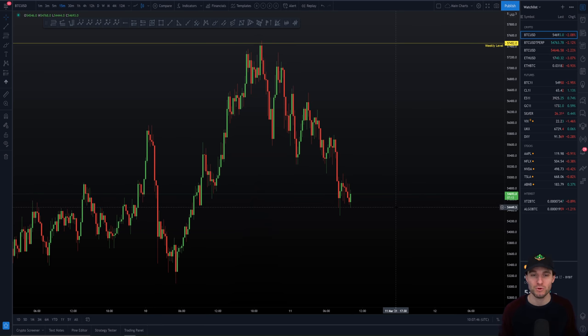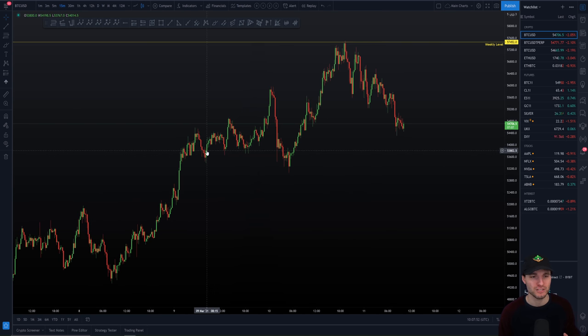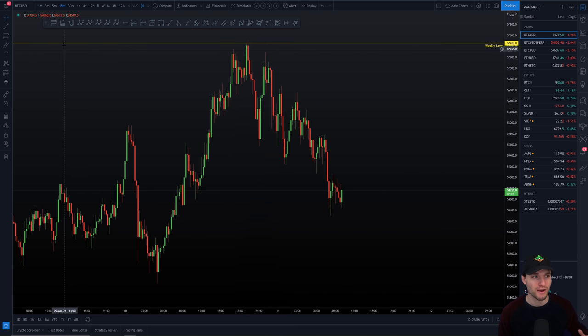You have pretty important support, in my opinion, of around $53,000–$54,000. Why? Because this was our last area of consolidation. This is where we have our major volume and we are also at the CC. Fibonacci from low to high — we're in the CC support. So you do have, again, a confluence of support sets.